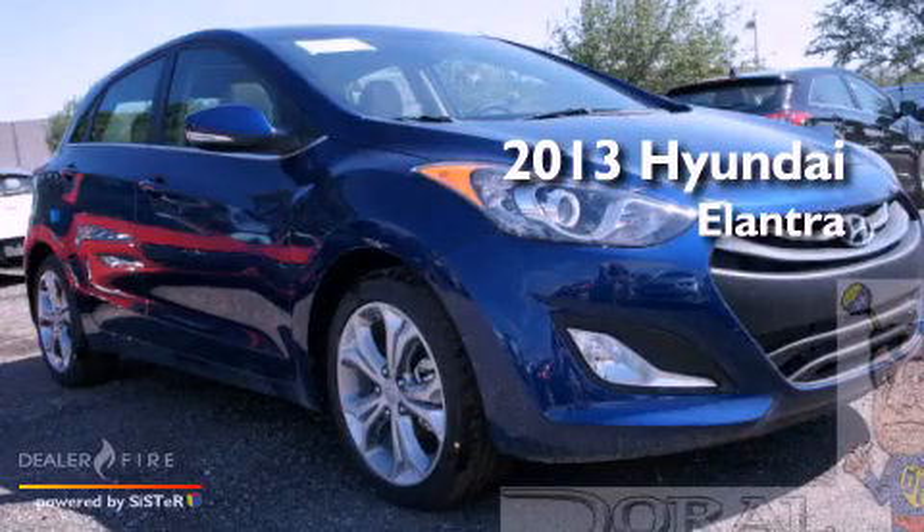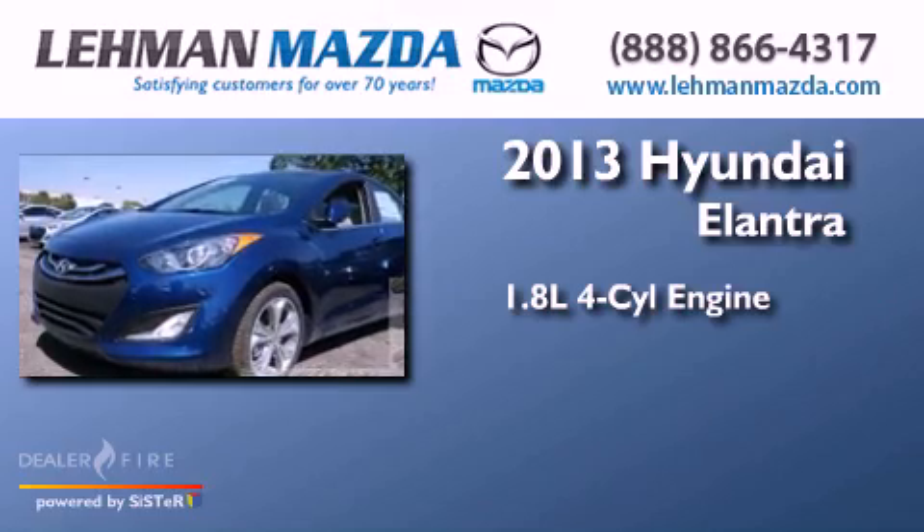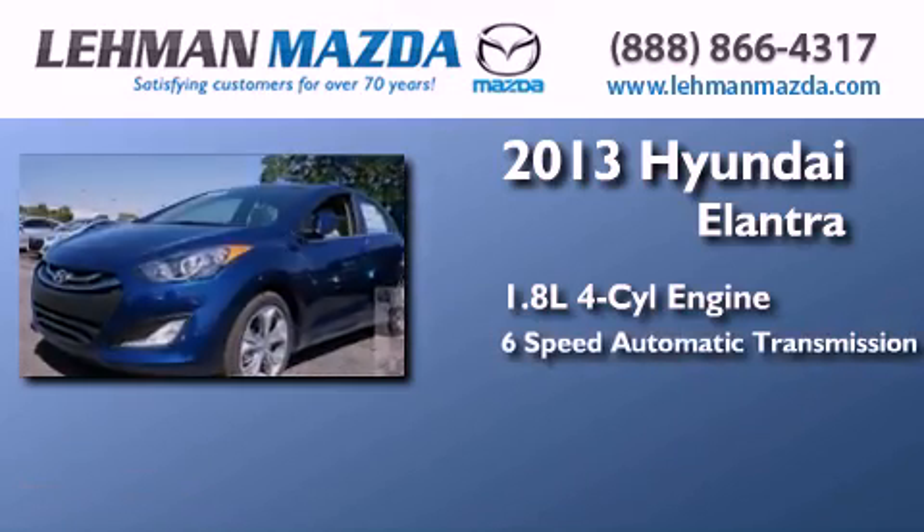This is a brand new 2013 Hyundai Elantra. It has a 1.8 liter 4 cylinder engine and a 6 speed automatic transmission.